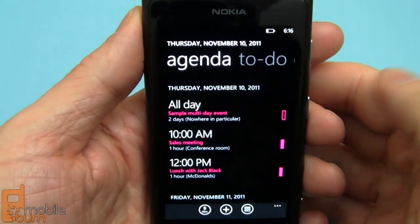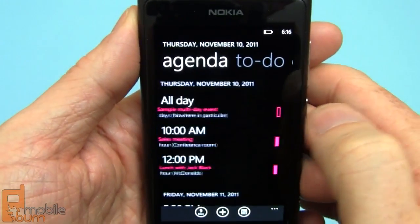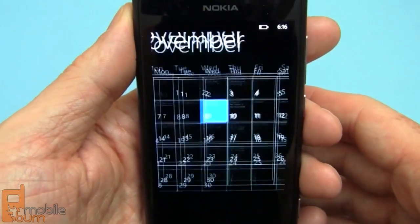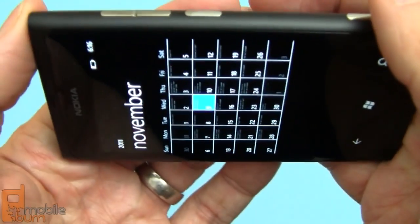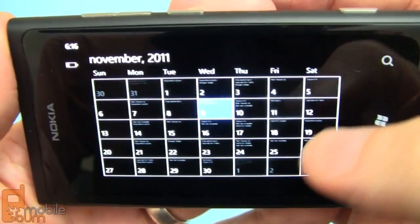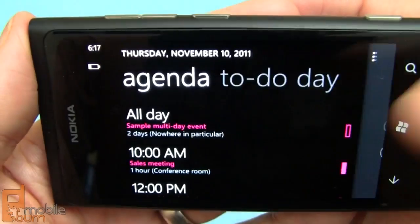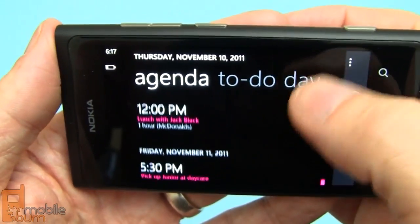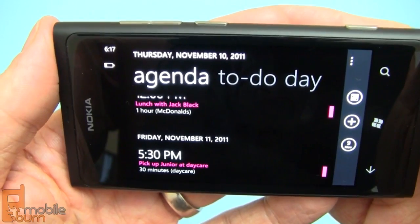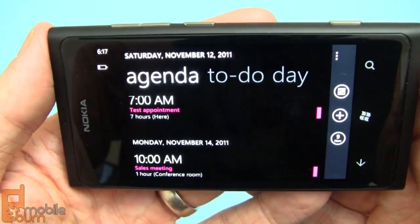Quick look at the calendar — there are a bunch of different views. You have to-do lists as well as the agenda view. You can tap down here to get the full month view, and you'll even notice that everything is actually written there; the text is almost readable depending on the size of the screen. You can tap on any particular day to see what's going on. Calendar data can come in from Facebook, Gmail, and Exchange, and they'll each be color coded so you can see which event was coming from which data source.